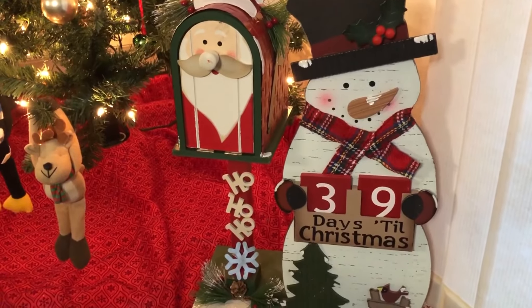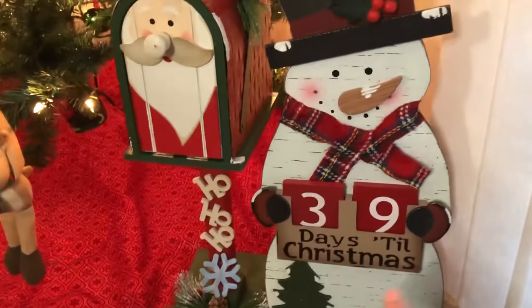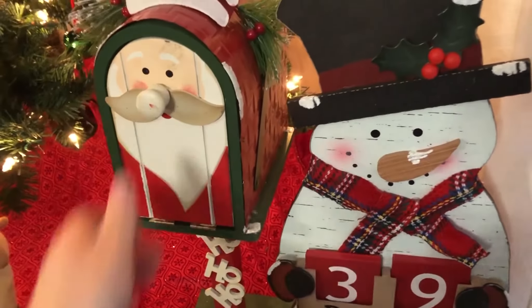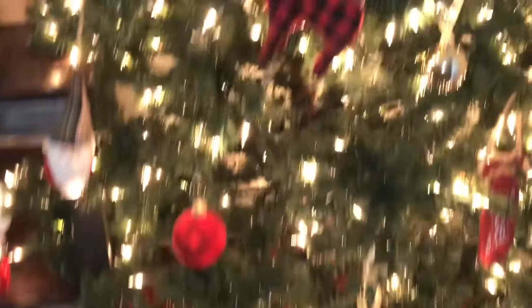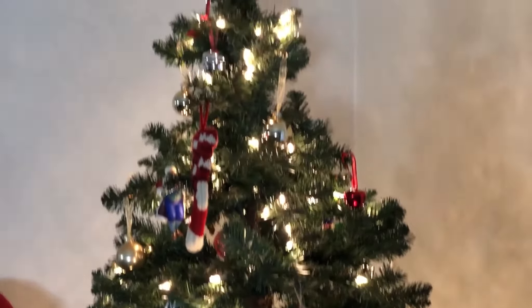Every year this is one of my absolute favorite decorations that we have. We put the days till Christmas, and then we actually do something fun with this little mailbox for the girls. And then we got all the decorations on our Christmas tree.